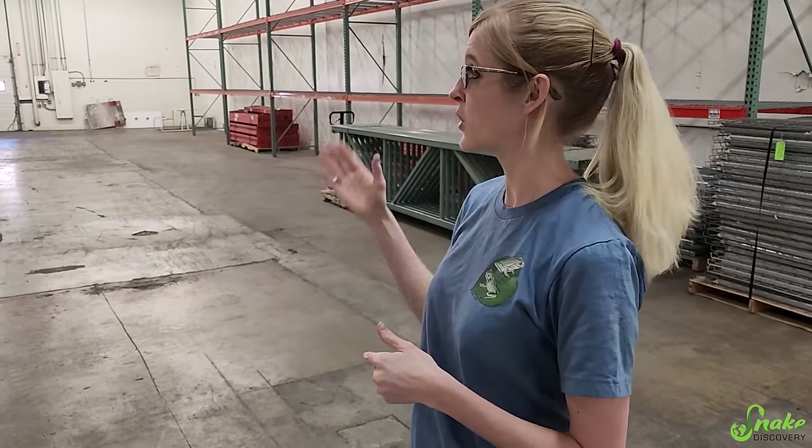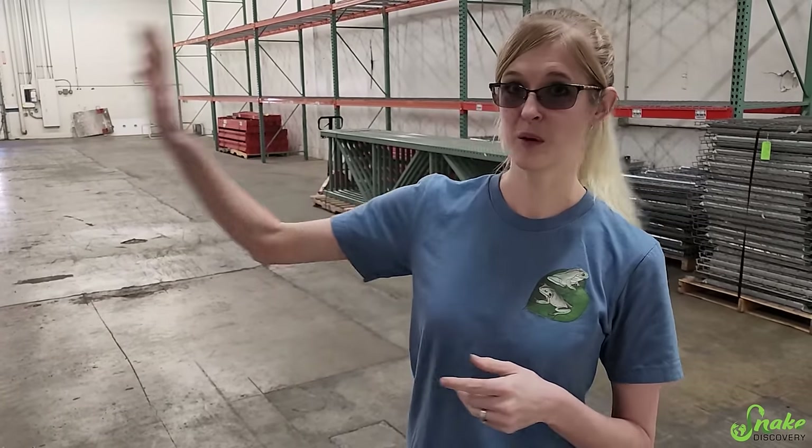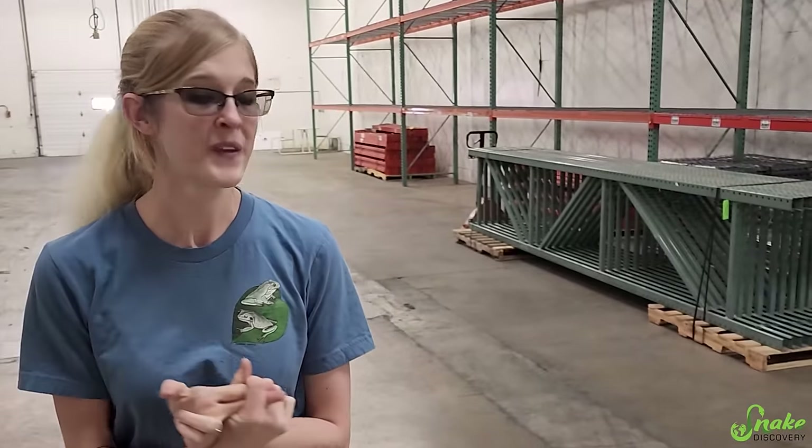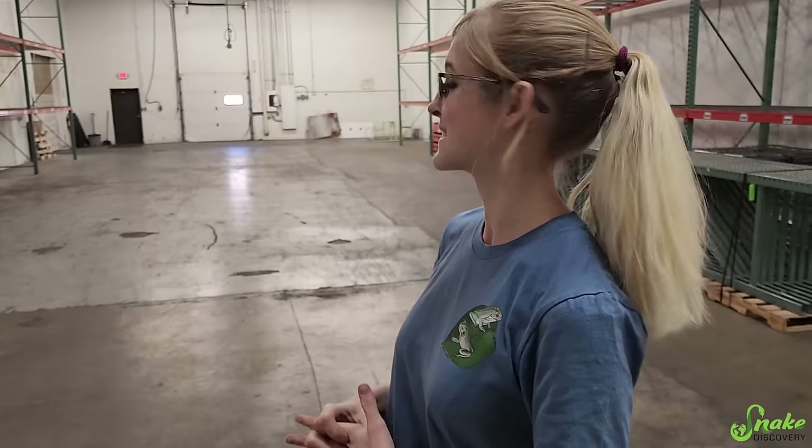We'll also be able to ship products from here with our online store that we're currently building, and store merch in here too. Since we have filled up our facility and definitely grown into that space, with this addition we can come out with Snake Discovery branded products — we have a couple in the works right now. We're also trying to find other ideas for awesome products to launch under the Snake Discovery brand.